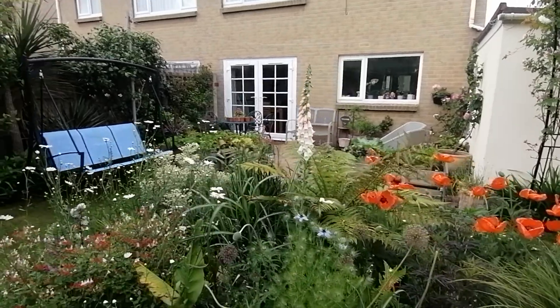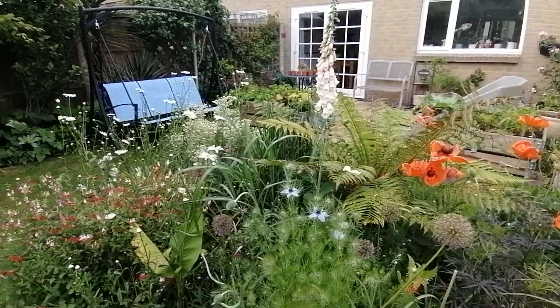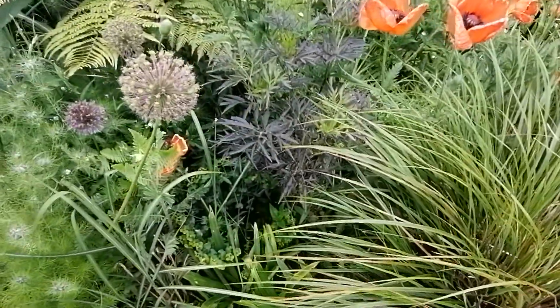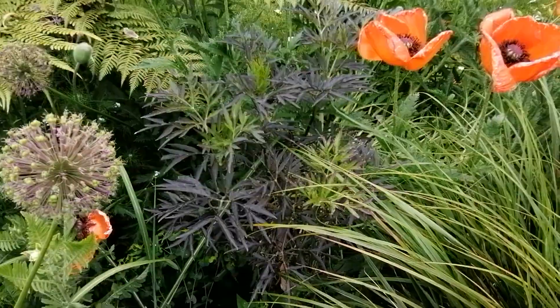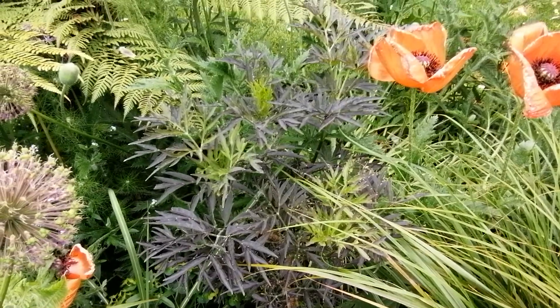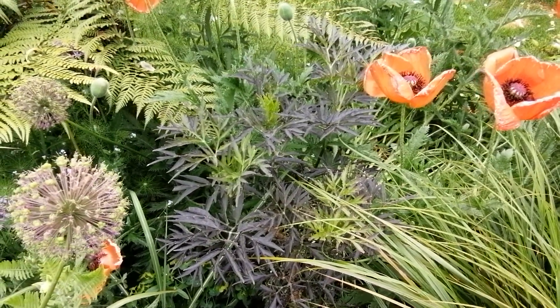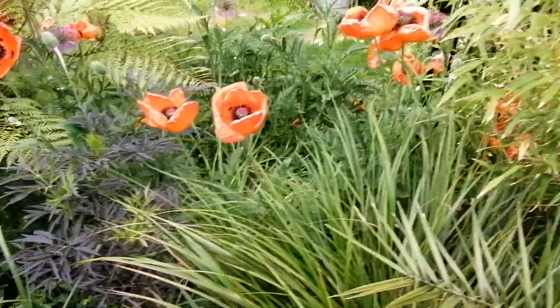This is the other side of that border. This I really like — it's a sambuca. I cut it back a while ago because it was getting really leggy, and it's made some really lovely new leaves. Normally it would have pink flowers on by now, so I'm not sure whether I'll get any this year because of having cut it back, but we'll see what happens.